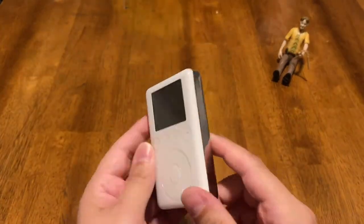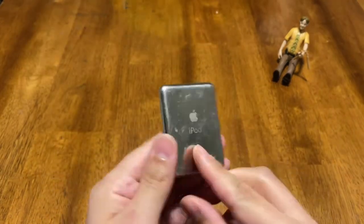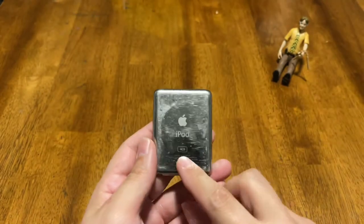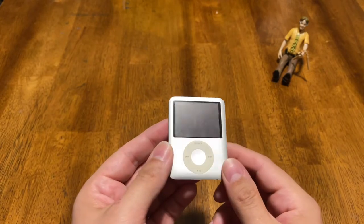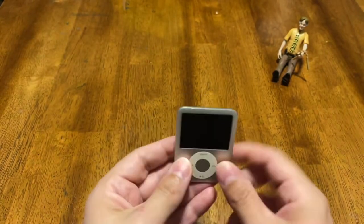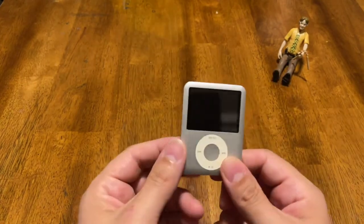The iPod 3rd generation — get that out of here. The iPod 3rd generation Nano. Yeah, this is a great device too. This is by far one of the most beloved iPod Nano click wheel designs because of the little short one that played video. So this is clearly the one we're talking about, right?